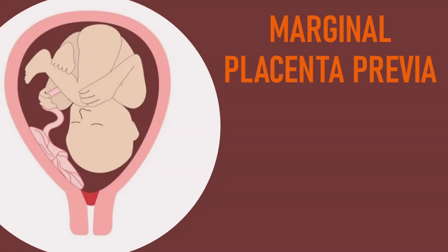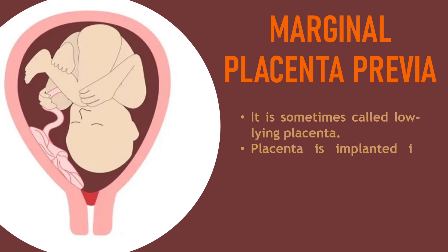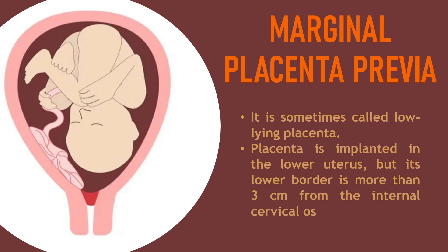First, marginal placenta previa, sometimes called low-lying placenta. The placenta is implanted in the lower uterus, but its lower border is more than 3 centimeters from the internal cervical os.